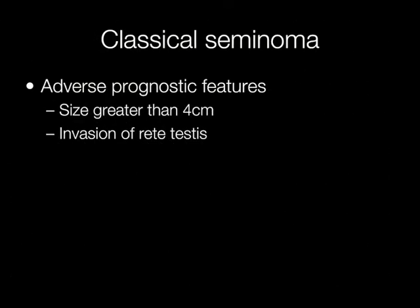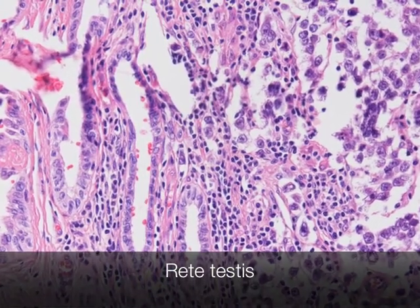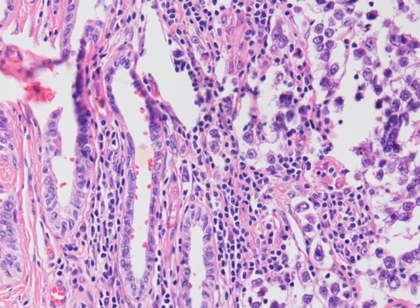Adverse prognostic features of a classical seminoma include a size greater than 4 cm and invasion of the rete testis. Here you can see seminoma that is invading the stroma of the rete testis.